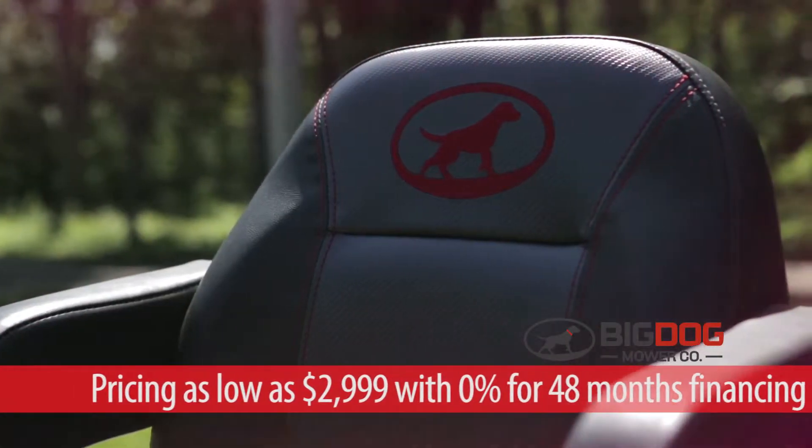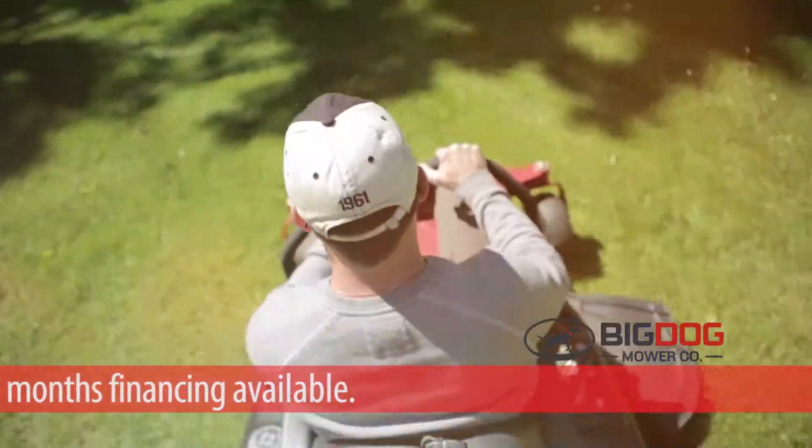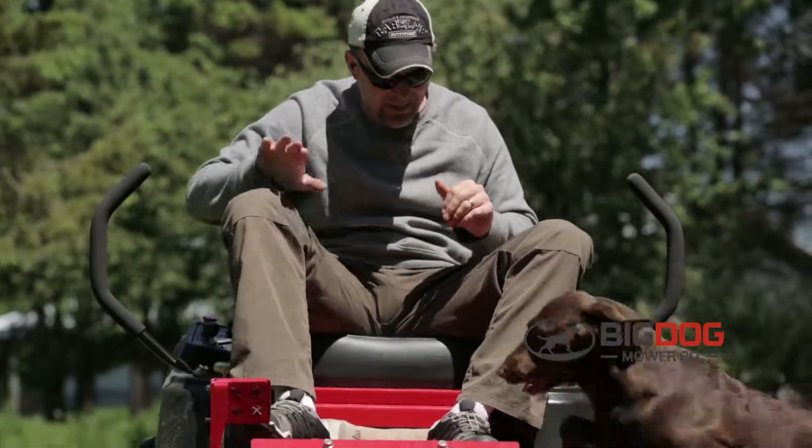From its handcrafted seat down to its fabricated deck, my Big Dog is quality built right here in the USA. With an industry-leading warranty and simple maintenance, this dog was bred to work.